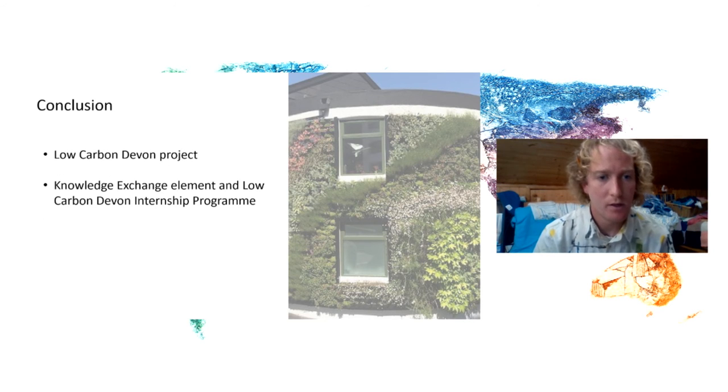So as a whole, I've given you a brief outline of the Low Carbon Devon project and homed in on the Low Carbon Devon internship opportunity.